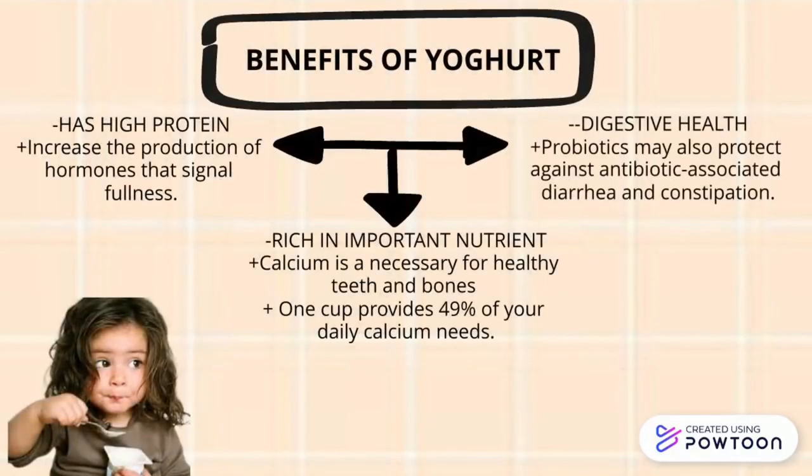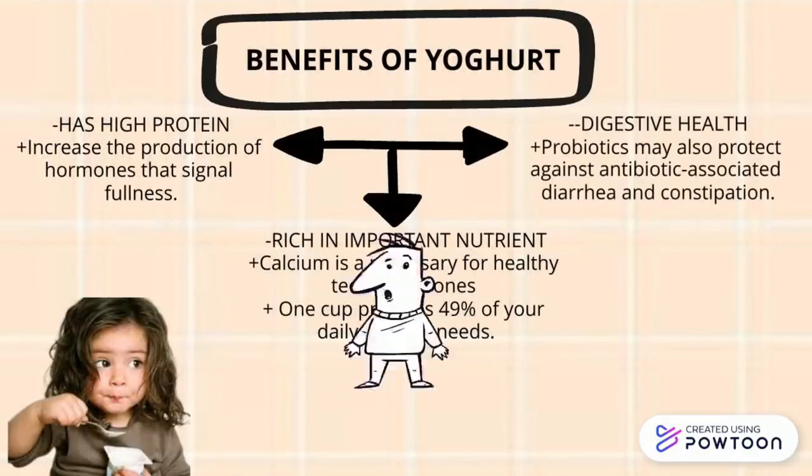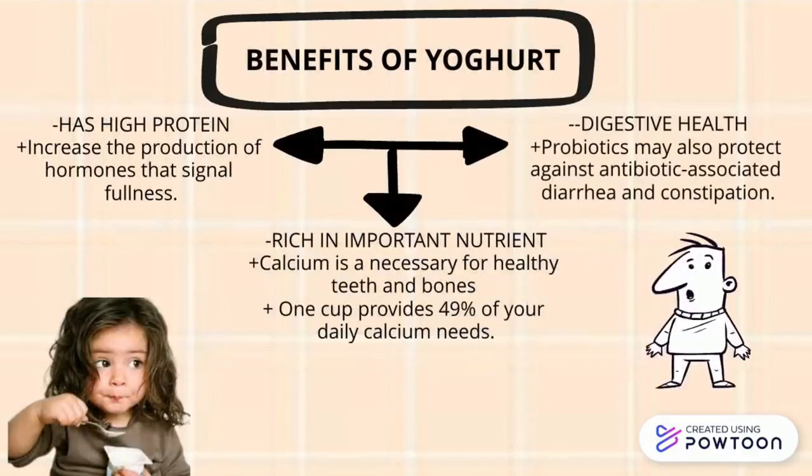Benefits of yogurt: it has high protein and increases the production of hormones that signal fullness. It is rich in important nutrients — calcium is necessary for healthy teeth and bones. One cup provides 49% of your daily calcium needs. Probiotics may also protect against antibiotic-associated diarrhea and constipation.